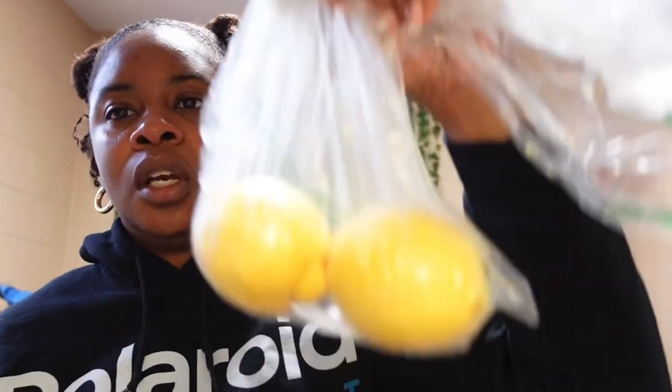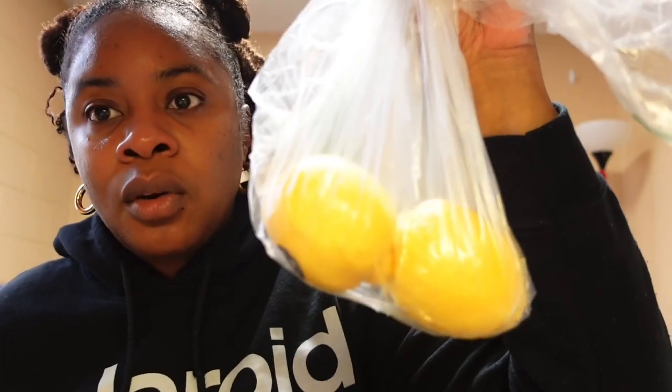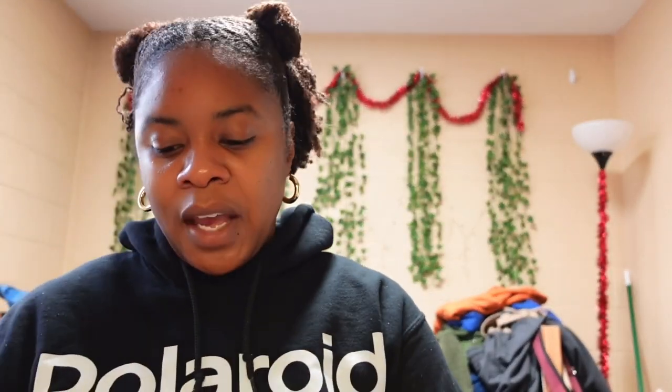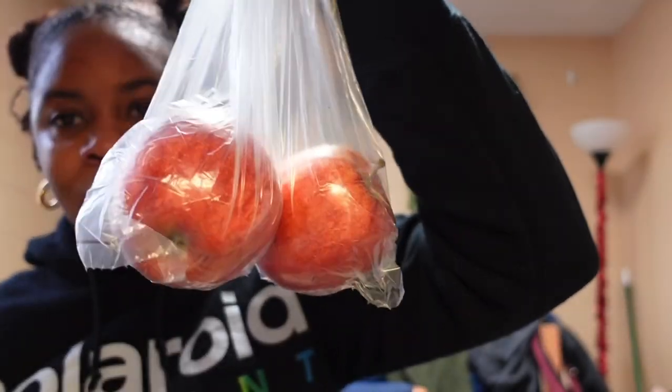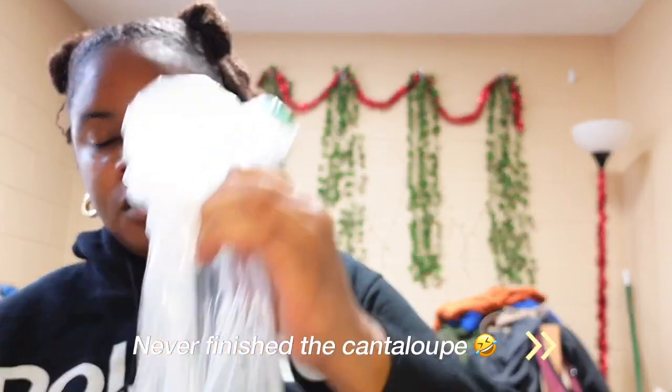I got two more lemons — I like to have lemons on hand because you can put them in your water, and if you're starting to feel sick you can make lemon tea. Then I got two gala apples. I'm not the biggest apple fan but I still want to eat some fruit. I also have a cantaloupe in my fridge I need to finish. I also got some limes — I like to have lemons and limes on hand together.